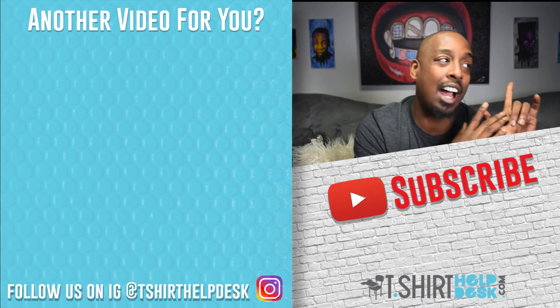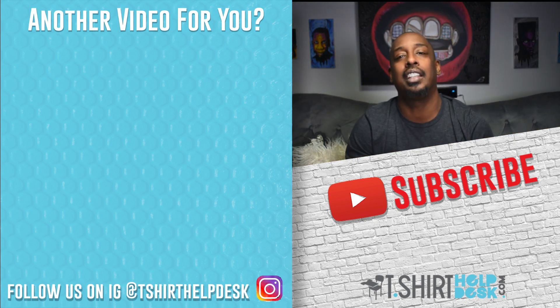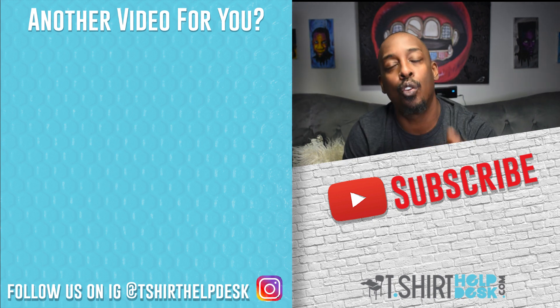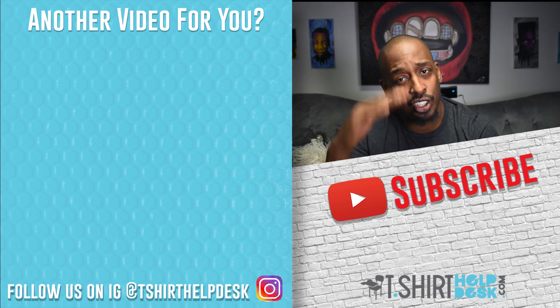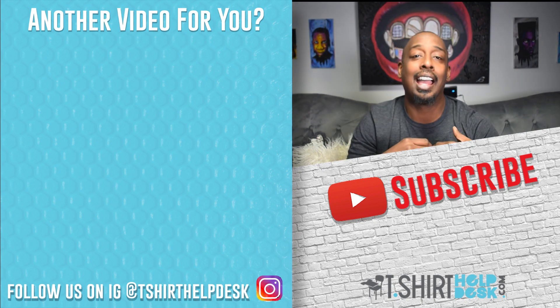So what do you think? Are you using any of these? Do you want to use them? Let me know down in the comments. Make sure you like, share, and subscribe. Do something good for somebody — if you don't have anyone to do something good for, do something good for yourself. Cheers to your t-shirts, God bless.